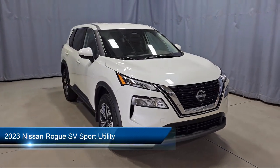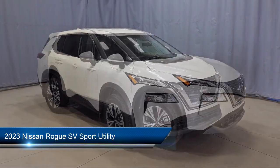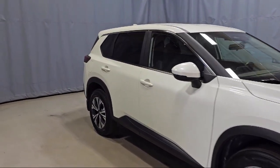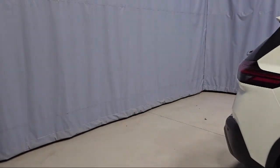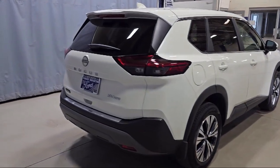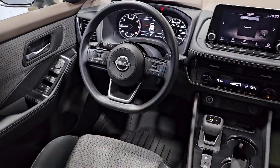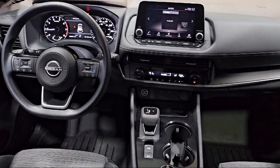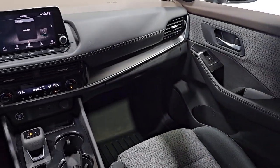This vehicle comes equipped with Keyless Entry, Auto High Beam Headlamp Control, Sirius XM Satellite Radio, Nissan Connect featuring Apple CarPlay and Android Auto, Parking Sensors, Nissan Connect Services, Emergency Communication System, Alloy Wheels, Rear Spoiler, Outside Temperature Display, Steering Wheel Controls, and has less than 15,000 miles on the odometer.